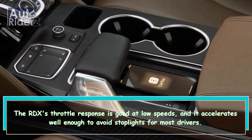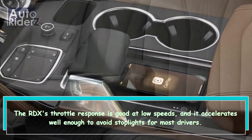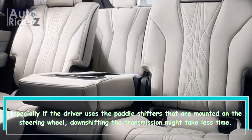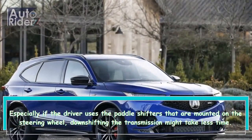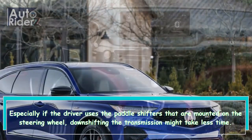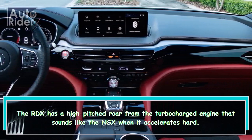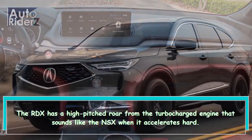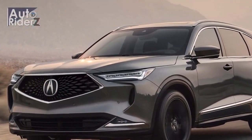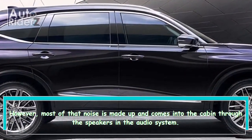The RDX's throttle response is good at low speeds, and it accelerates well enough to avoid stoplights for most drivers. Especially if the driver uses the paddle shifters mounted on the steering wheel, downshifting the transmission might take less time. The RDX has a high-pitched roar from the turbocharged engine that sounds like the NSX when it accelerates hard, though most of that noise is synthesized and comes into the cabin through the audio system speakers.